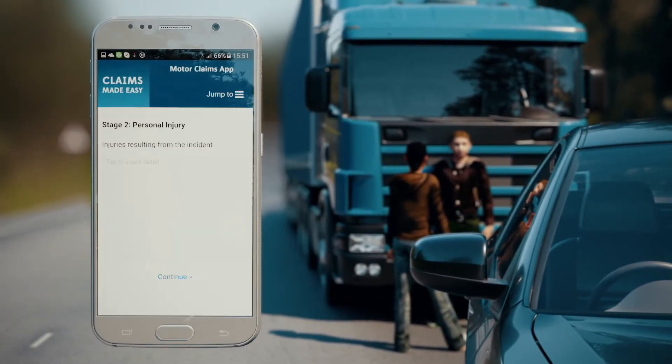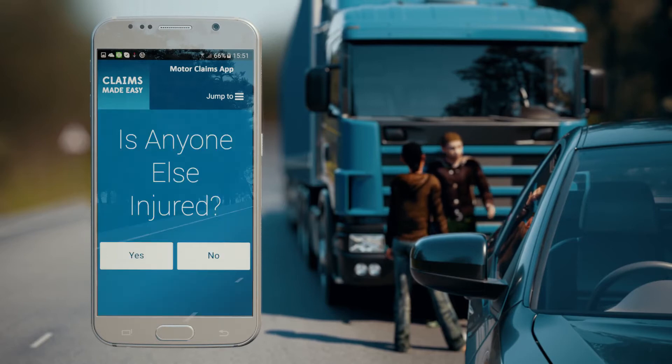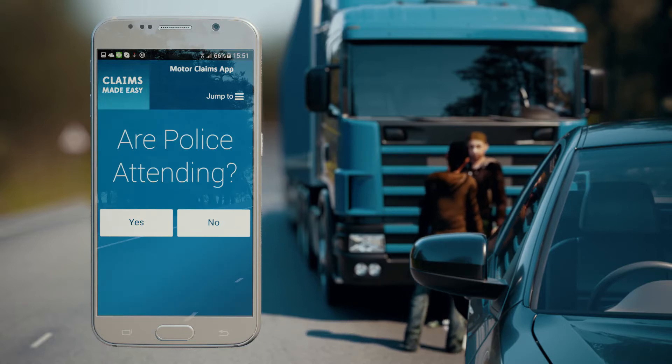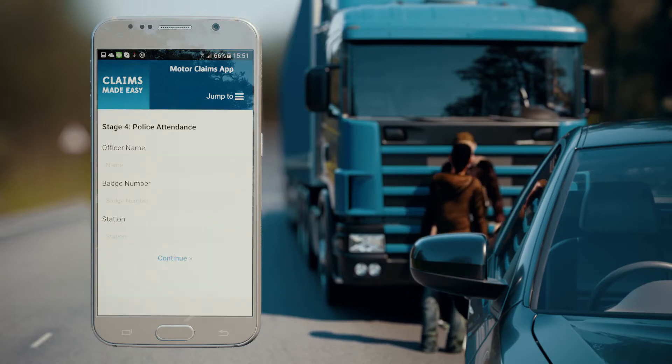Our Motor Claims app provides step-by-step guidance to the user. This guarantees that the required information is captured, along with accurate GPS information and photographic evidence.